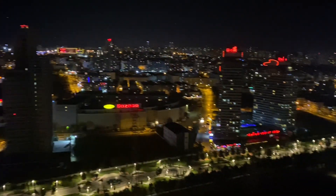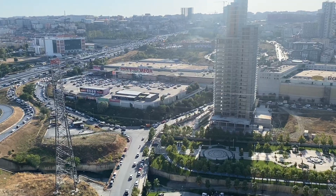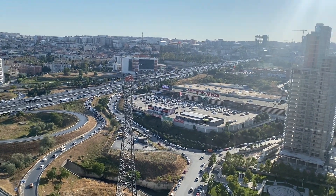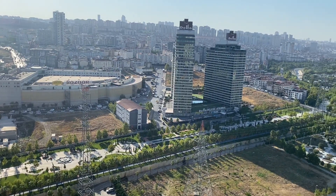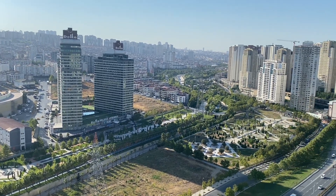Istanbul is located in the northwest of Turkey and is the largest city of the country. It's not the capital city, but it is known as the country's economic, cultural, and historical center. The city lies in between Europe and Asia. Try to stay at least three to five days in this fascinating city to be able to enjoy the many things to do.